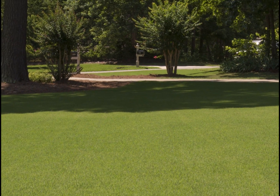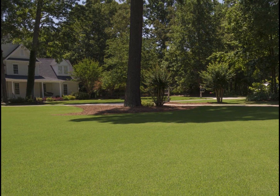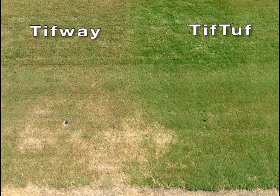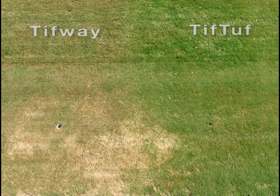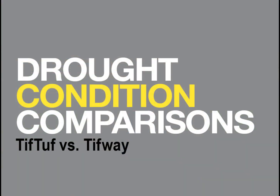As UGA turfgrass researcher Brian Schwartz explains, TifTuff is drought tolerant. As the drought continued, the moisture in the soil underneath the TifTuff plots remained for longer, and you could see it dramatically: as the TifWay and TifSport plots became dormant with drought, the TifTuff plots did not. They remained green, and it was a direct correlation to the moisture level in the soil.